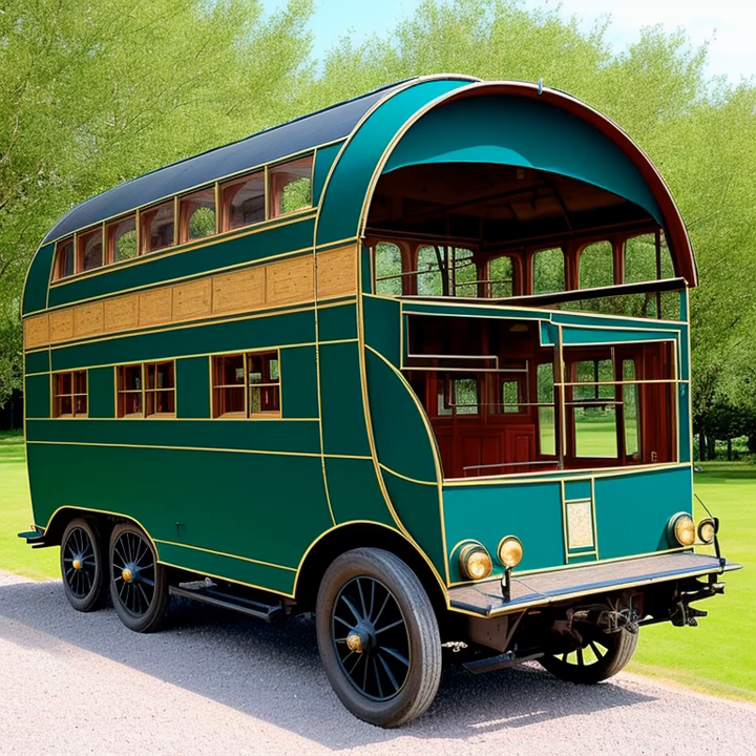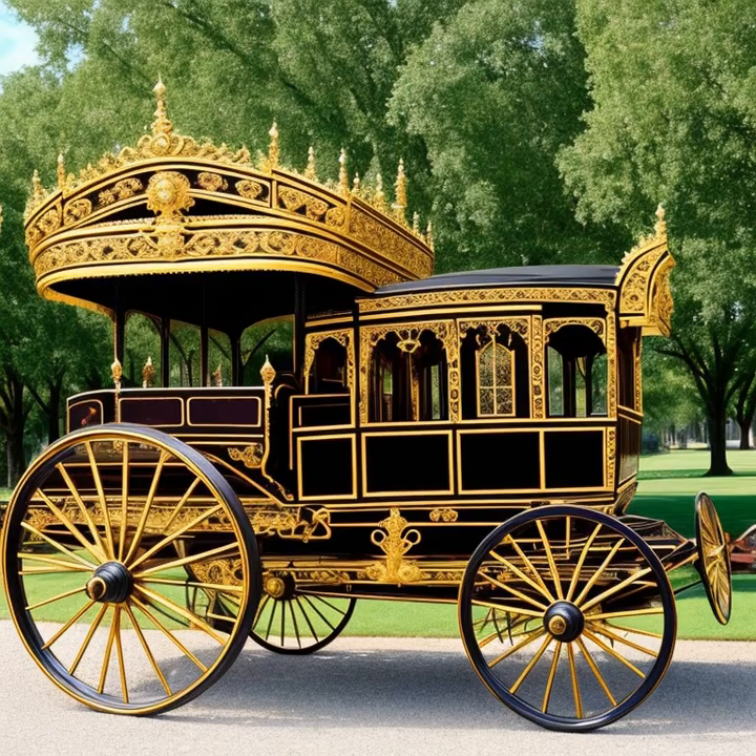The concept of horse-drawn carriages dates back to ancient civilizations, such as the Egyptians, Greeks, and Romans, who used chariots for various purposes like warfare and sports.